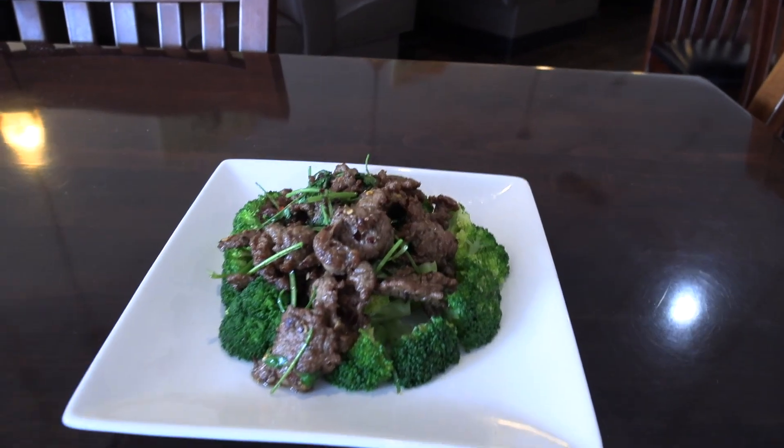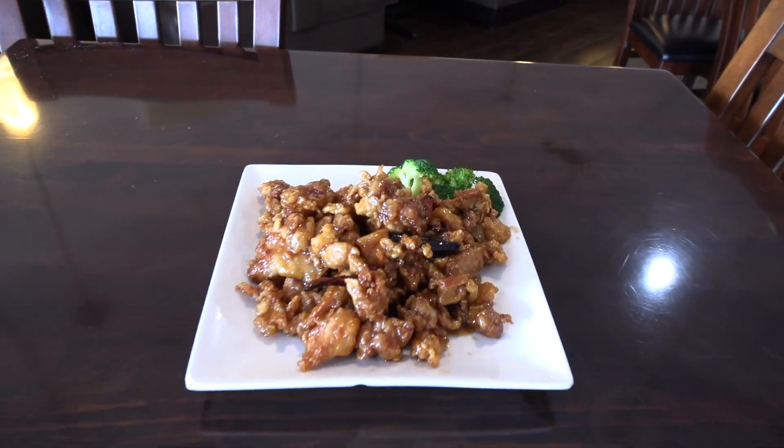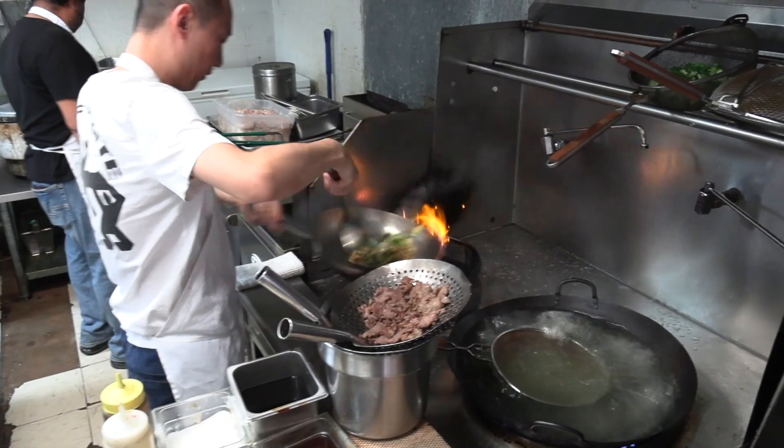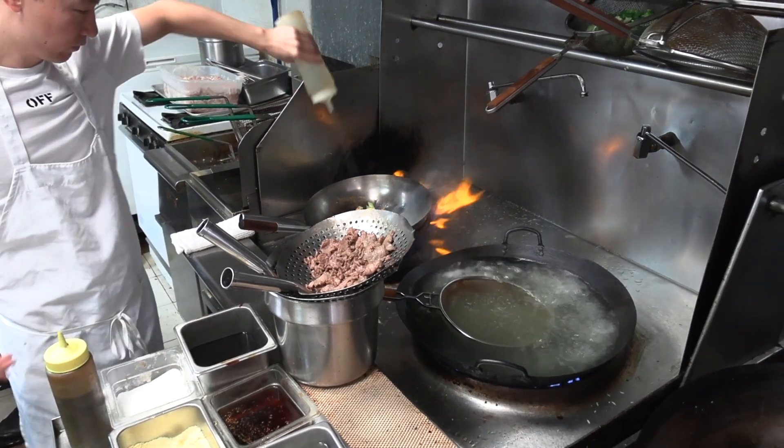Our soup is made differently than anybody else. For example, our best-selling wonton soup — our wontons are big, with chicken broth, and a little bit of vegetables like cabbage, water chestnuts, carrots, and green onion. Most restaurants only have two-piece wonton and broth, so this is a little bit different.